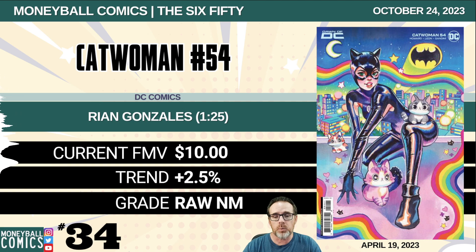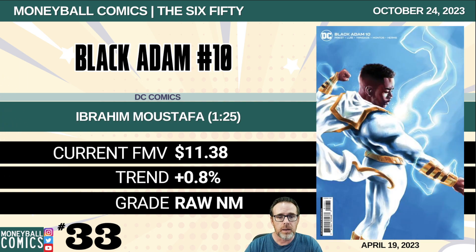Number 34: Catwoman number 54 from DC Comics. This is the Rian Gonzalez 1-in-25 retailer incentive. $10. Number 33: Black Adam number 10 from DC Comics. This is the Abraham Mustafa 1-in-25 retailer incentive. $11.38.